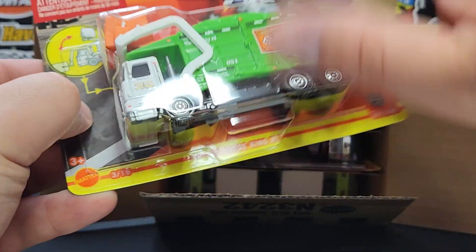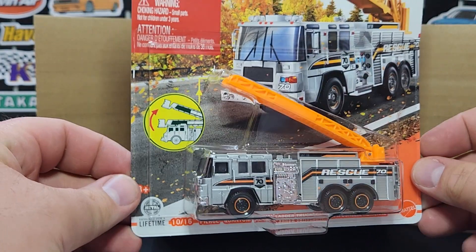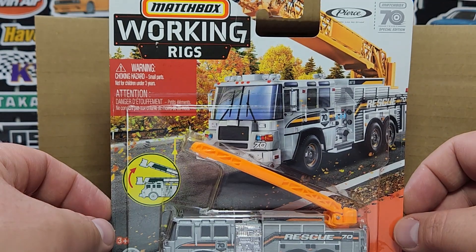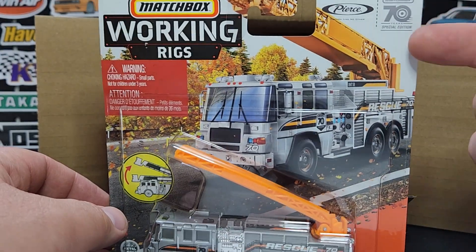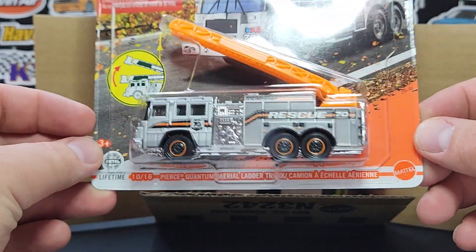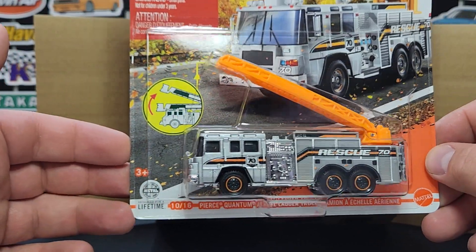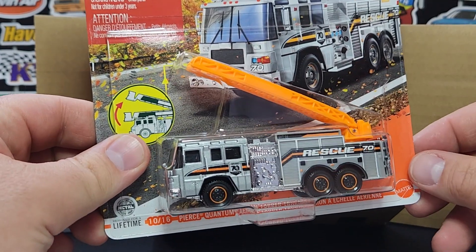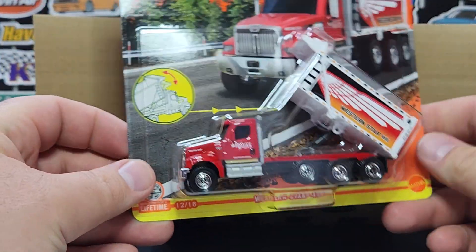Brand spanking new and new to the case: the Pierce Quantum aerial ladder truck donning the 70th Anniversary special deco in silver and orange with the 70th anniversary card art. Brand new for 2023, this will be the only Real Working Rig to don the deco this year — no other plans for any Real Working Rigs unfortunately, but at least we get one. At least Mattel is acting like they care about Real Working Rigs, sort of.